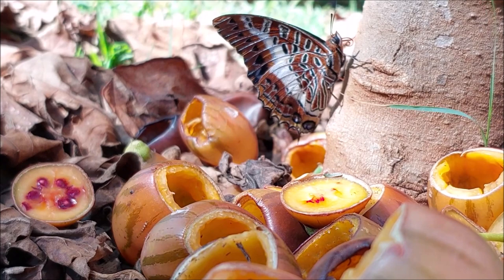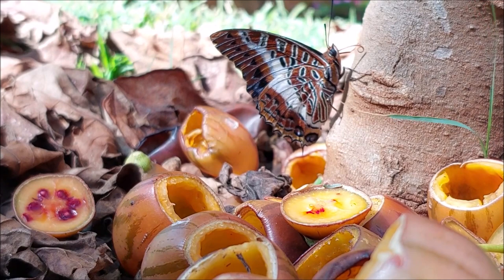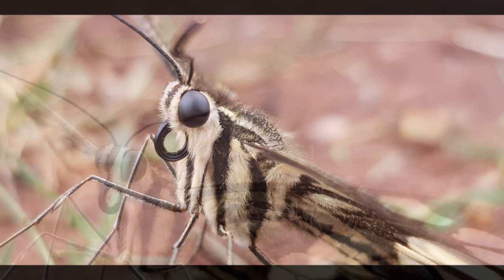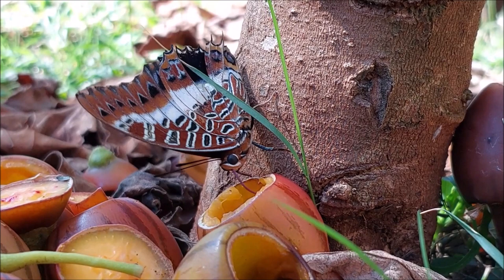Butterflies are around us every day. This African butterfly has something in common with an elephant. Both have what is called a proboscis, which is the term for an appendage coming out of an animal's head. Similar to an elephant's trunk, this butterfly uses it as a drinking straw. When not in use, the straw is rolled up into a retracted position.